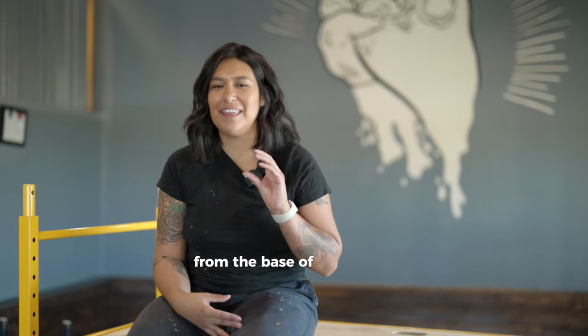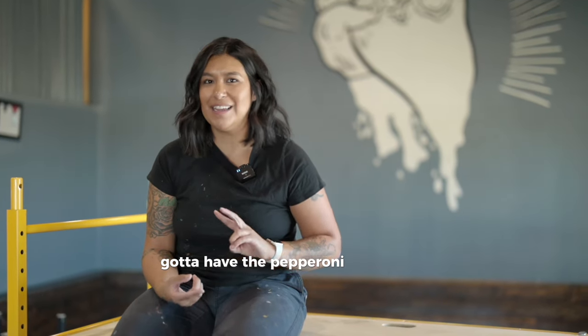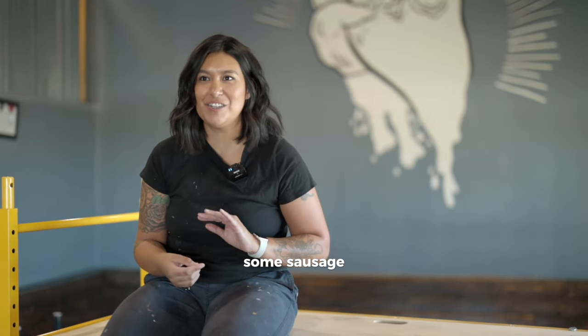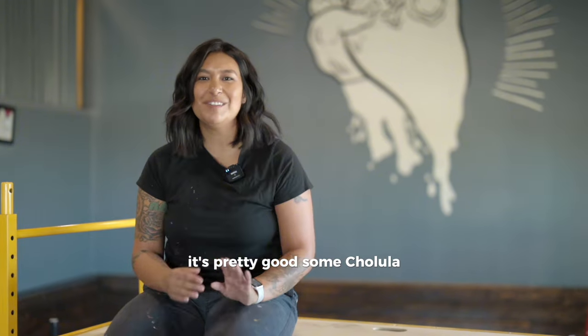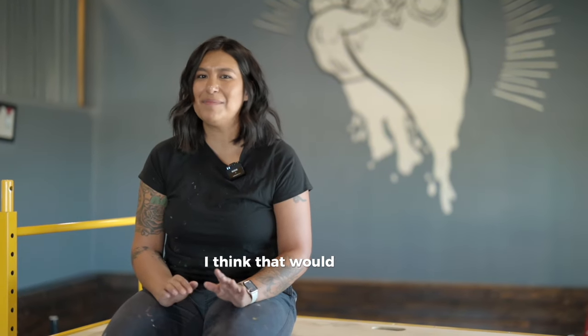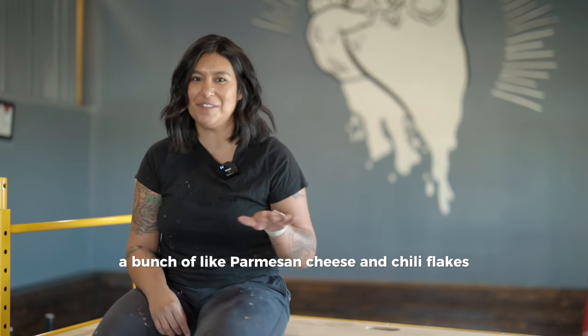From the base up, thick crust, cheese crust as well. Gotta have the pepperoni, mushroom, some sausage, black olives specifically, bell peppers, peanut butter. I don't know if you've ever tried that — peanut butter on pizza's pretty good. Some Cholula, some kind of hot sauce. I think that would be my dream pizza. And to top it off, a bunch of Parmesan cheese and chili flakes.